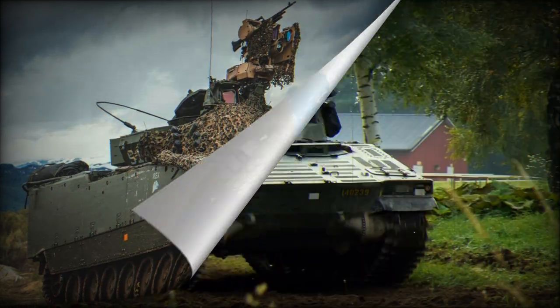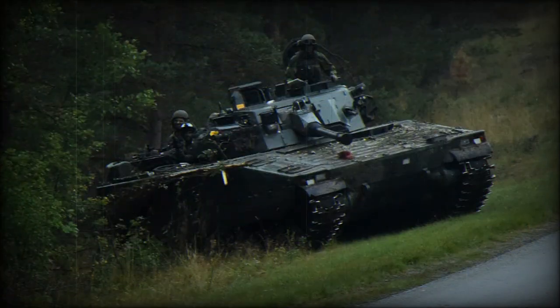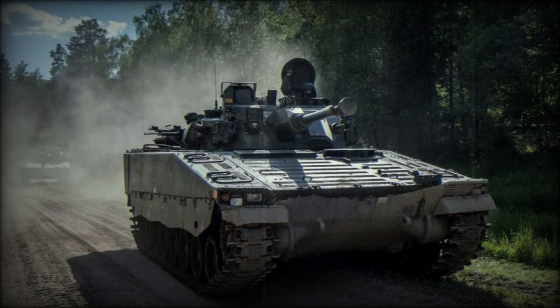The Combat Vehicle 90, CV-90, also known as Stridsfordon 90 or Strf-90, is a series of Swedish tracked armored combat vehicles. It was designed by Sweden's Defence Material Administration (FMV), Haglunds, and Bofors during the late 1980s and early 1990s, and was introduced into service in Sweden during the mid-1990s.